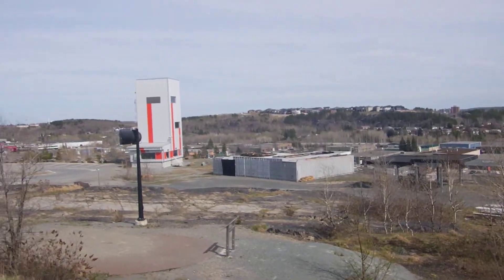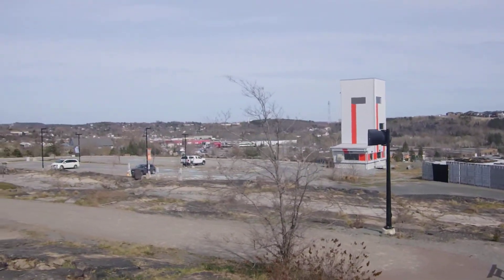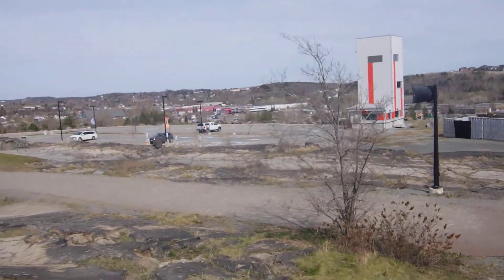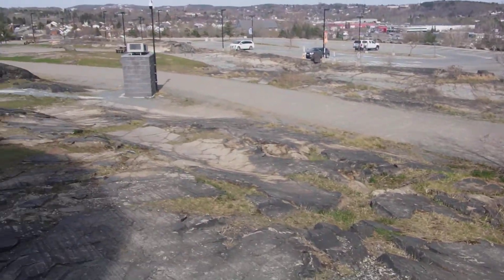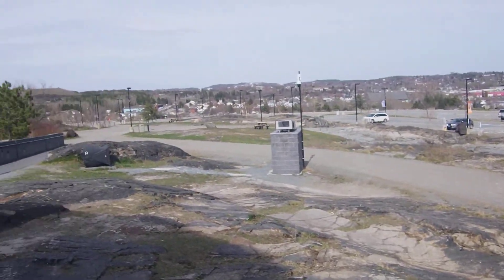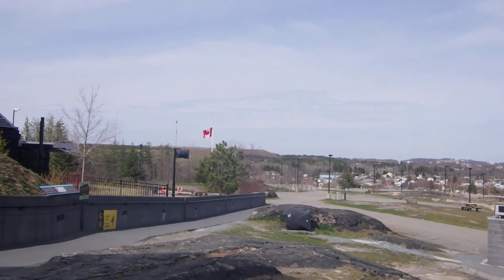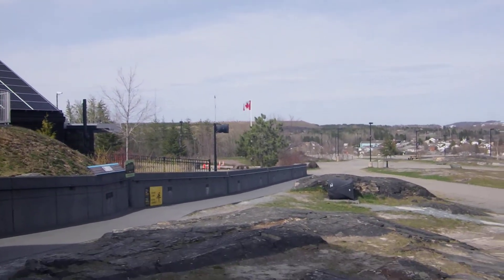And when it's open, you can go down into the ground. And here you can see there's quite a bit of pollution on the ground. And there's the Canadian flag. There's your tour of the Big Nickel.